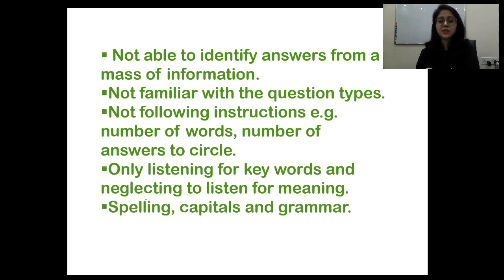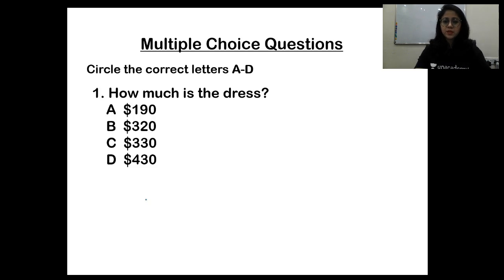Spelling errors are a big no-no in all three modules: listening, reading, and writing. Apart from speaking — since the examiner won't ask for spellings there — for all three other skills, spelling is critical. Only listening for keywords and neglecting to listen for meaning is also a problem. Spelling is like asking the examiner to deduct your marks yourself.